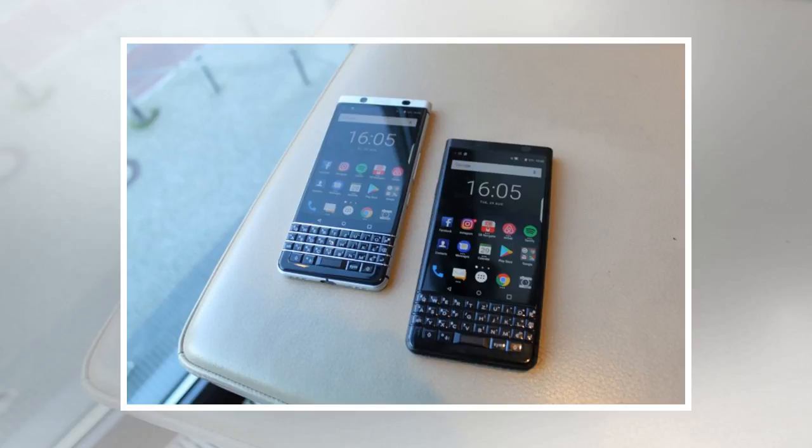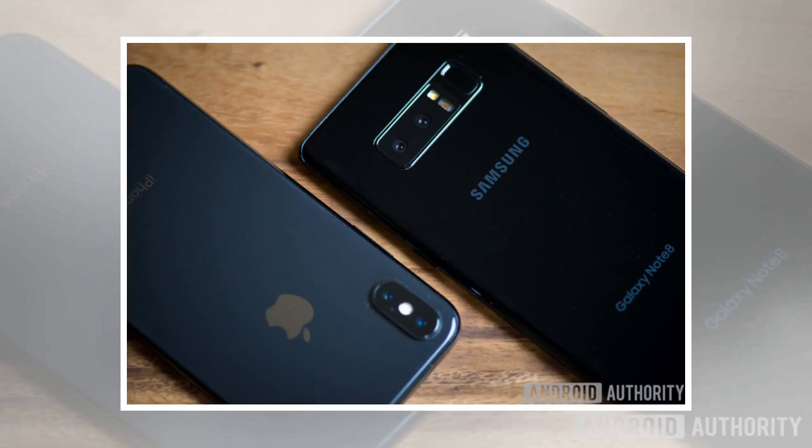In the 11 years since, mobile phones have gotten bigger, faster, and more powerful, armed with features that even Jobs didn't anticipate. Despite this, the overall form factor of every successful smartphone today is the same — a handheld black slate with a touchscreen on the front used to launch apps.